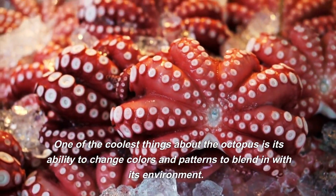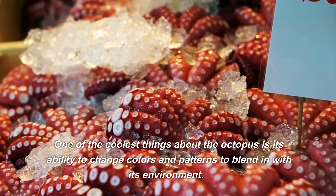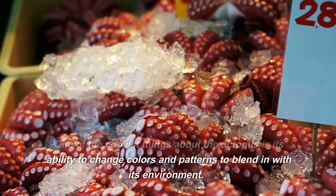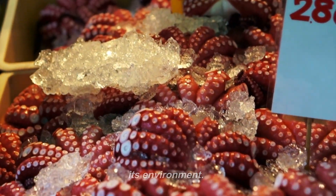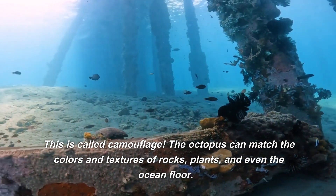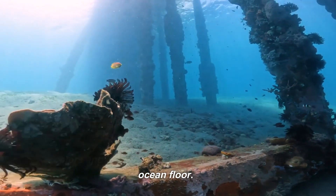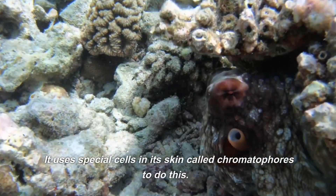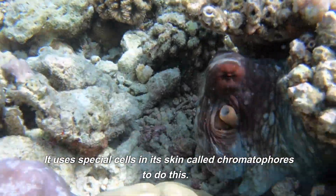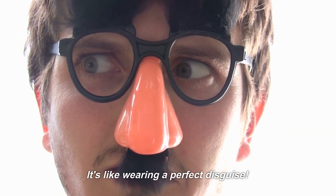One of the coolest things about the octopus is its ability to change colors and patterns to blend in with its environment. This is called camouflage. The octopus can match the colors and textures of rocks, plants, and even the ocean floor. It uses special cells in its skin called chromatophores to do this. It's like wearing a perfect disguise.